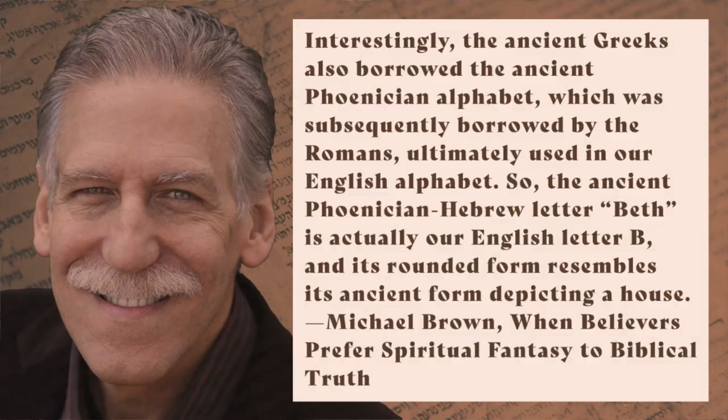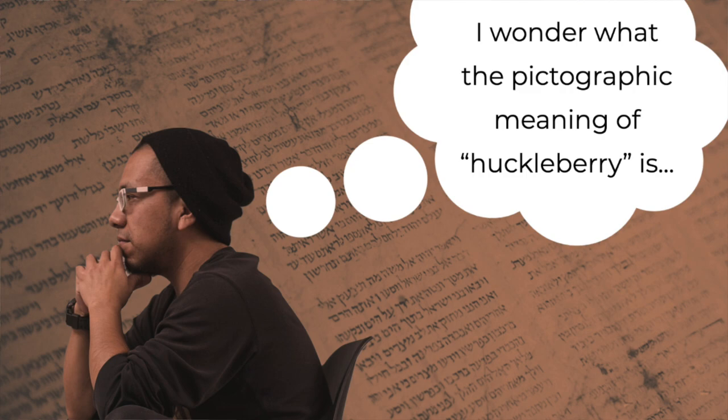Consider this: according to the logic behind Hebrew word pictures, English words can be decoded in the same way, as Dr. Brown explains. The ancient Greeks borrowed the ancient Phoenician alphabet, which was subsequently borrowed by the Romans and ultimately used in our English alphabet. So the ancient Phoenician Hebrew letter bet is actually our English letter 'b,' and its rounded form resembles its ancient form depicting a house. This means interpreting the pictographic meaning of Hebrew words makes as much sense as interpreting the pictographic meaning of English words. Are we going to start pulling random words out of Mark Twain's novels and decoding prophecies? The English language doesn't work that way — and neither does Hebrew. It never did.